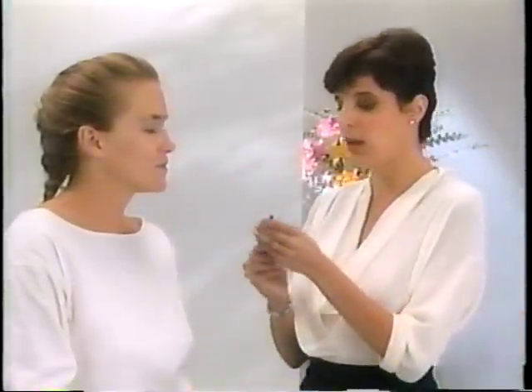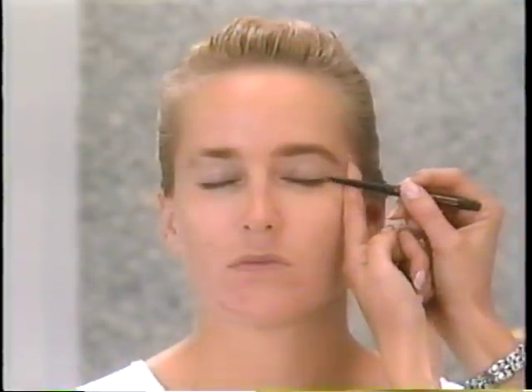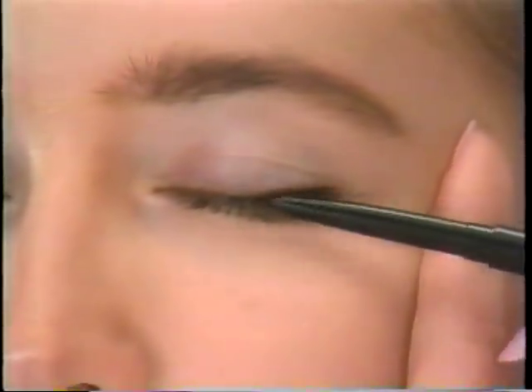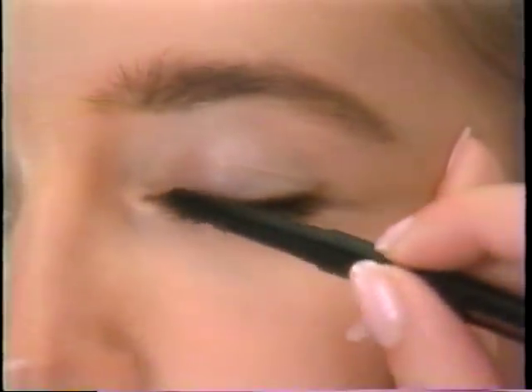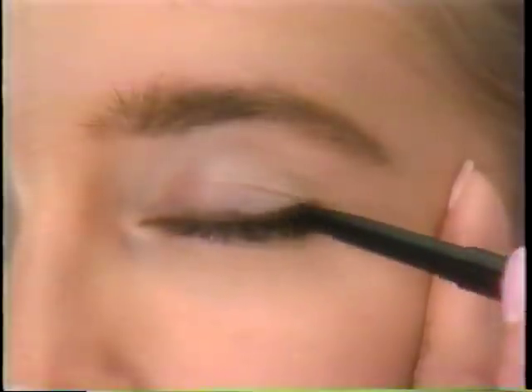Some people prefer to go on to eye shadow at this point, but I do eyeliner first because I like to bring out the eyes. We've just done the framing with the eyebrow, and I like to use eyeliner now to really define her eyes — because then I don't use as much eye shadow. I'm going to start with one of my dark brown pencils and line her eyes. The liner is meant to just accent and define the eyes. Use your pencil right down at the bottom of the base of the lashes — apply a little pressure and go right down into the lash line, which creates the illusion of thicker lashes.